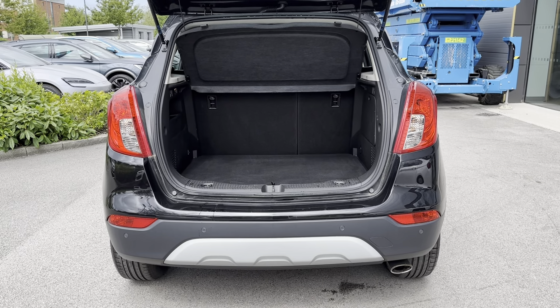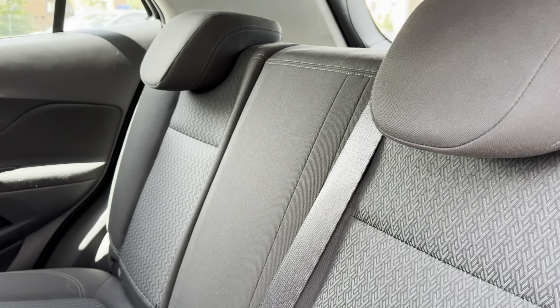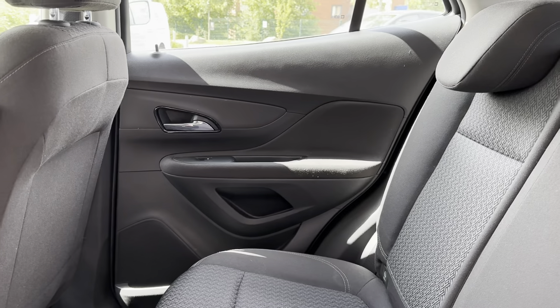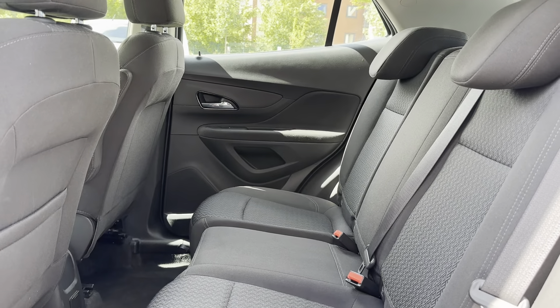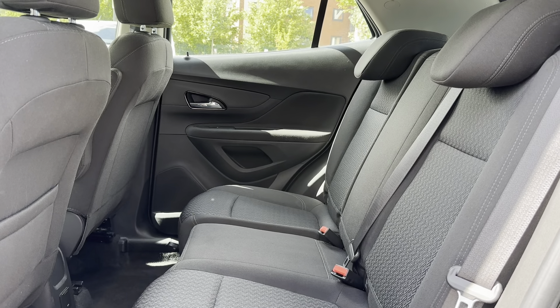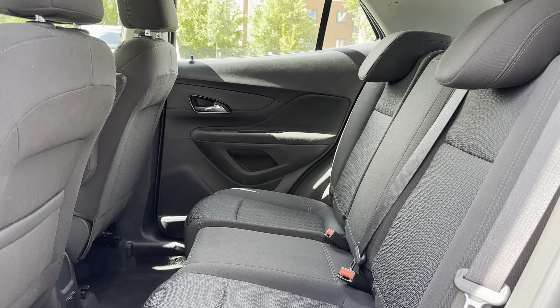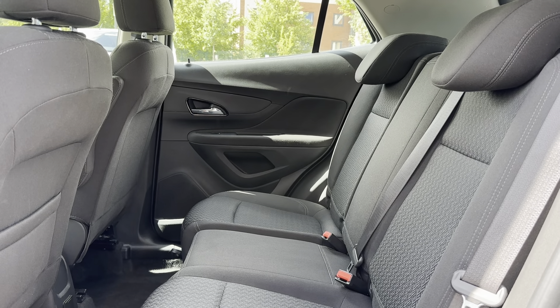Going into the rear seats, you will be able to see they're made out of a full black cloth with a dynamic trim that runs down the centre. This brings the amazing look of the exterior into the interior, while also providing the utmost comfort. The rear seats also come with ISOFIX points, which allows you to safely connect child seats into the rear seats.